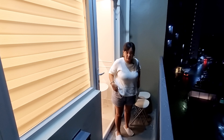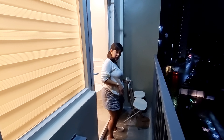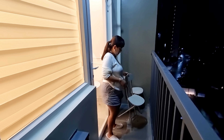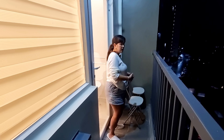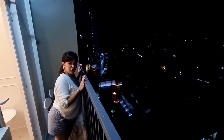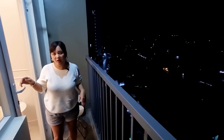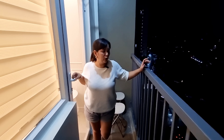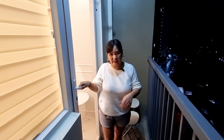We're here at the balcony. The foldable chairs here were bought from Lazada — there are three, and you can fold them when not in use. This is our view, though no laundry allowed here.